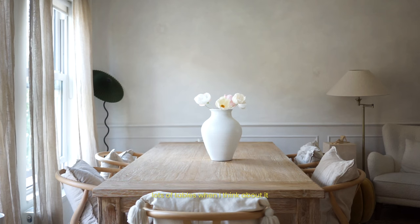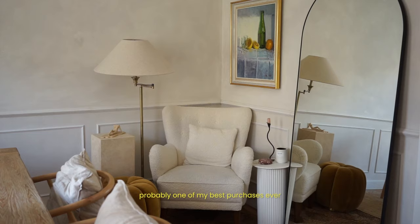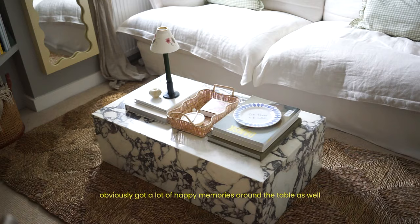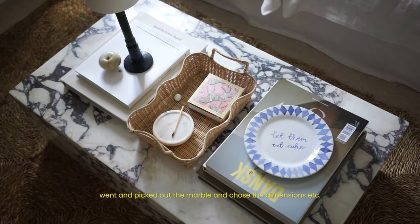We have lots of tables. Our dining table I actually found on eBay — probably one of my best purchases ever — it just really anchors that whole room, and obviously there are lots of happy memories around that table. I also love our coffee table, which I had made at a local marble yard; I went and picked out the marble and chose the dimensions.